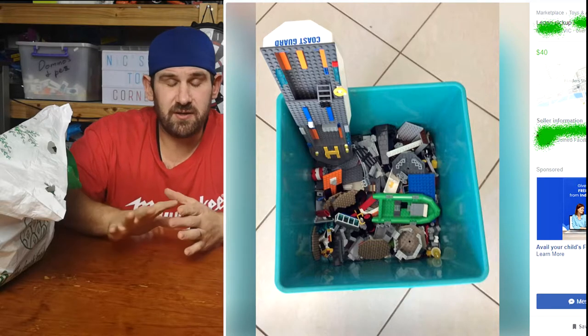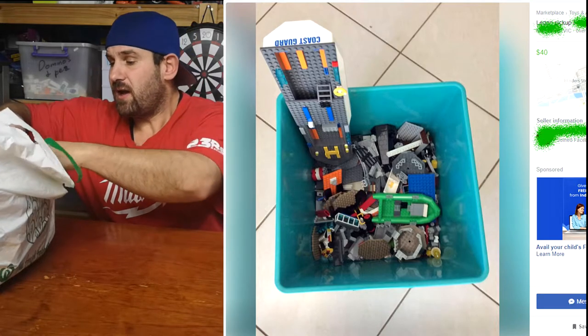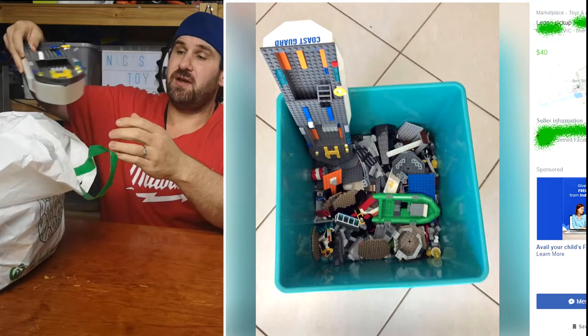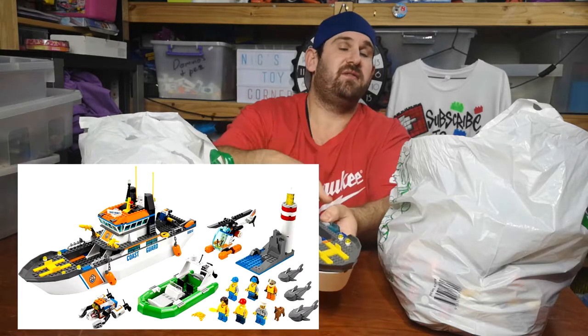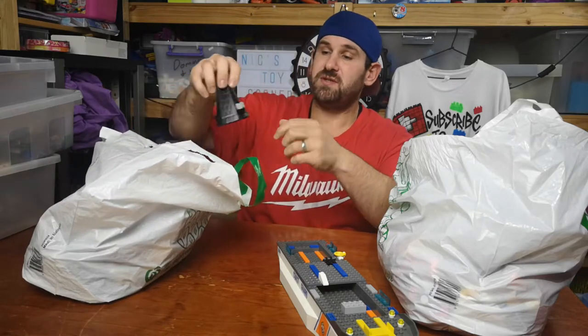Then today I saw another ad — it was for forty dollars worth of Lego. It was another mixed lot, and I saw one piece. Now you would think that this boat would make me want to go in for forty dollars, but no, this is not what I was looking at. The piece that sparked my interest was this piece here.